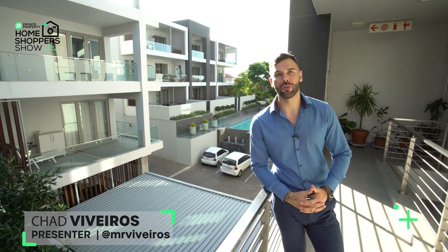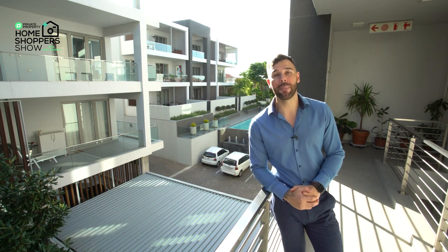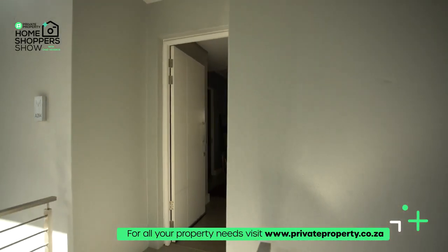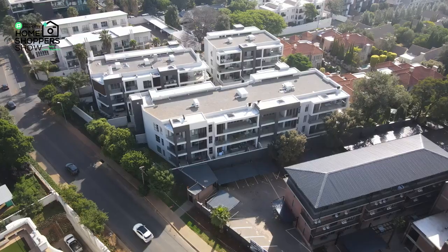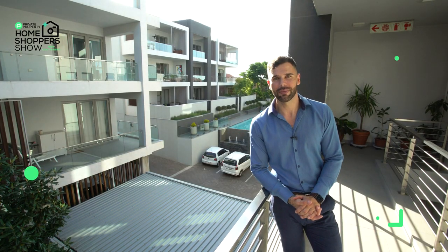Hello and welcome to another episode of the Private Property Home Shopper Show. Today we are visiting One Malville right here in Hyde Park, and we're going to be touring a 4.5 million, three-bed, three-bathroom home. This home comes fully equipped, and so does the complex — you'll find a heated pool, a fully decked-out gym, and grounds full of greenery. Come with me as we take a tour around this home. Welcome home.